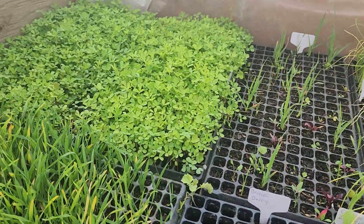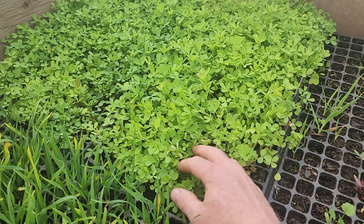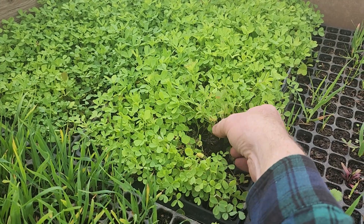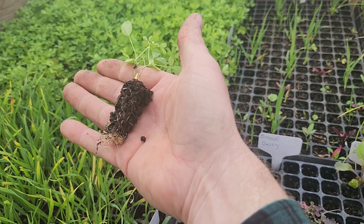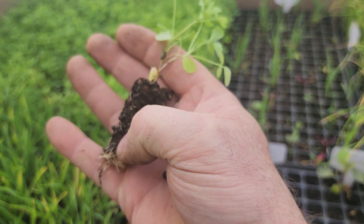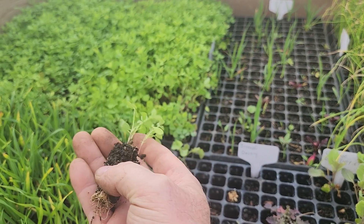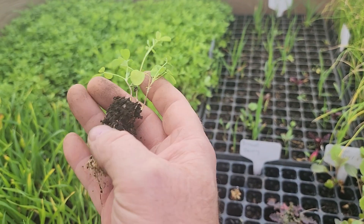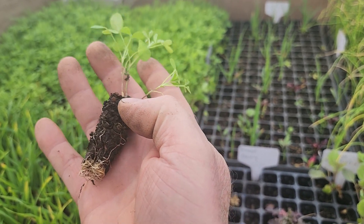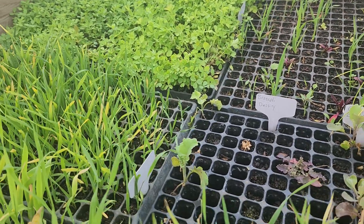Now let's check the alfalfa. These have not been loosened on the bottom — I'm just going to pull a random one and see what happens. Good, it came out well. You can see the roots on the bottom — quite a few roots down there — and it looks like only two or three alfalfa plants in there. If you have one to three plants and it's putting all those roots into the bottom and the whole thing comes out without breaking the root ball, it's time to transplant. That's exactly what I'm looking for — a good root-bound root.